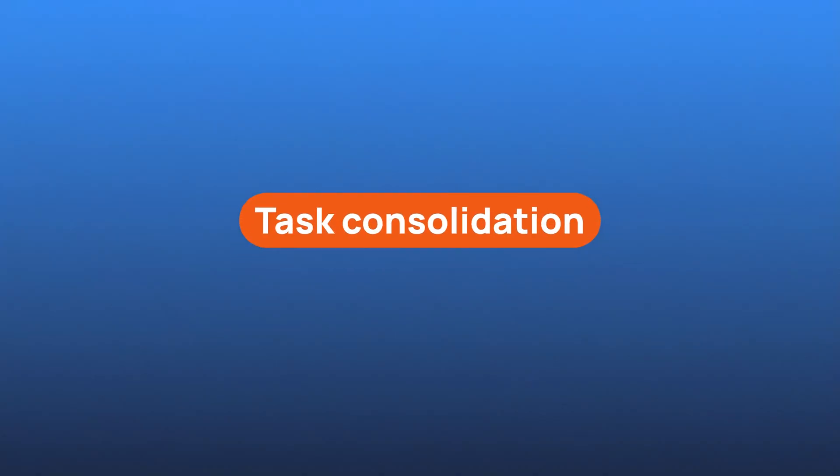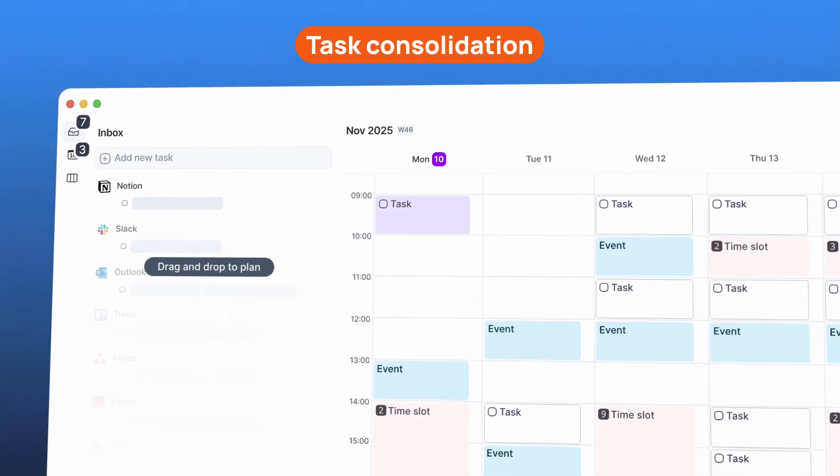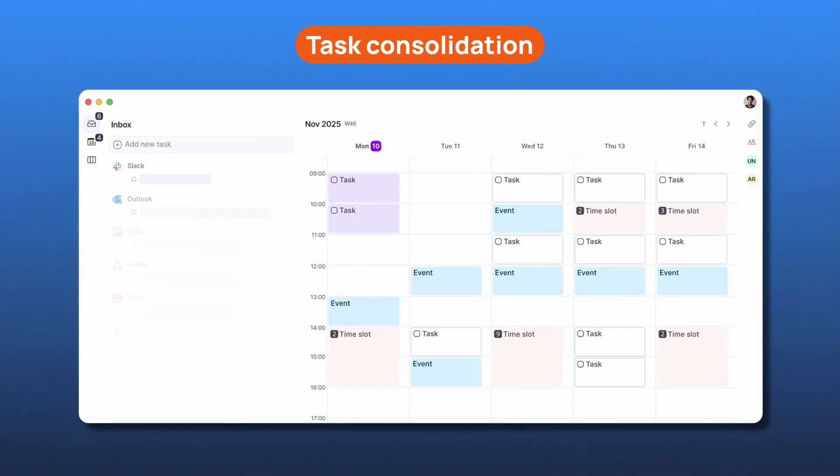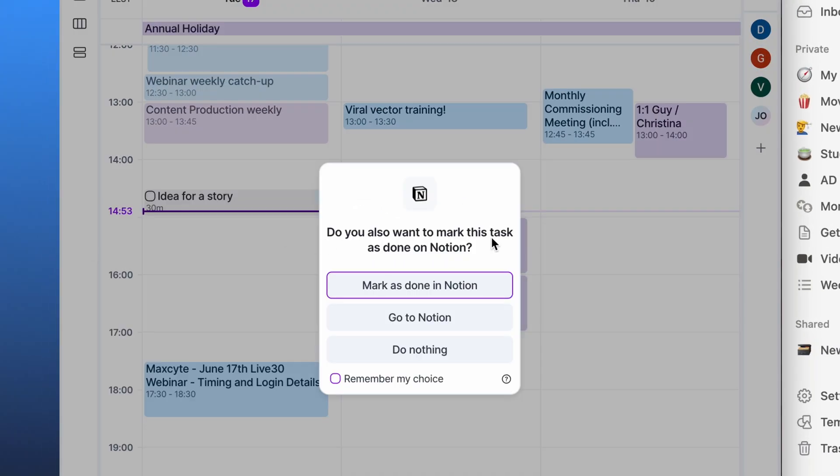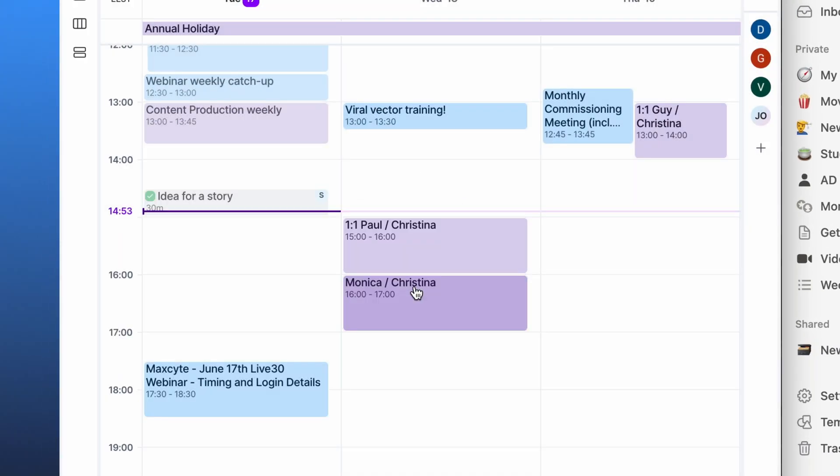Now let's explore the real power of Akiflo — its features. One of the things that makes Akiflo stand out to me is task consolidation. I can pull in tasks from Trello, Google Calendar, Slack, and more, all into one centralized inbox. And it's not just read-only — if I check off a task in Akiflo, it'll update in Notion or wherever it came from. That kind of bi-directional sync is wonderful.